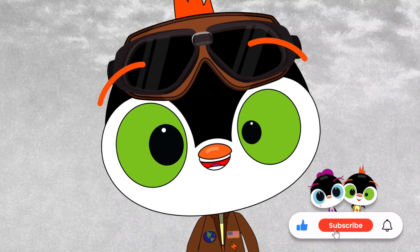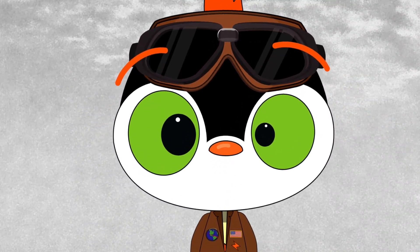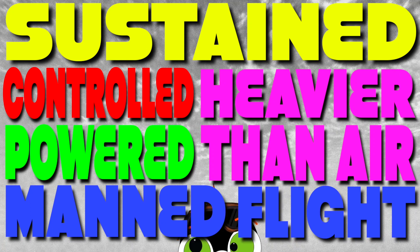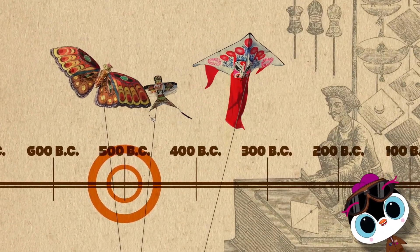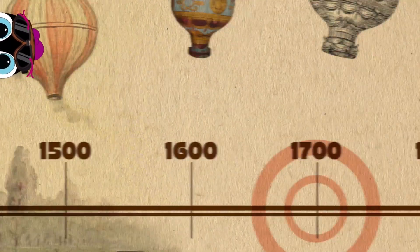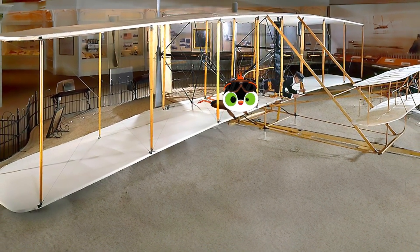If the longest flight was not even a minute and only 260 meters — just over two football fields — then why was this so important? This was the first sustained, controlled, powered, heavier-than-air manned flight. So this was the first time humans flew? Well, the Wright brothers flew in 1903, but way back around the year 500 BC, people were flying kites in China. In the 1700s in Europe, people were flying manned hot air balloons, and gliders in the 1800s in both Europe and the United States. So all of that led up to this — the world's first successful airplane flight.